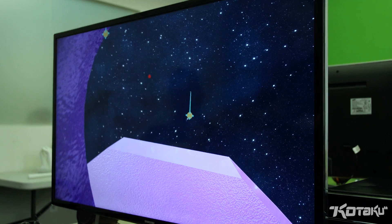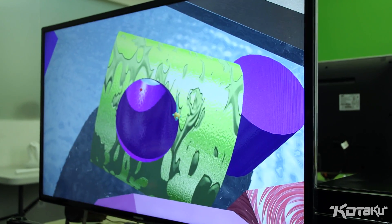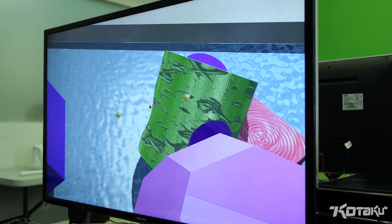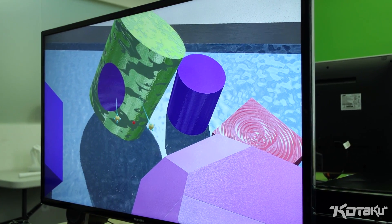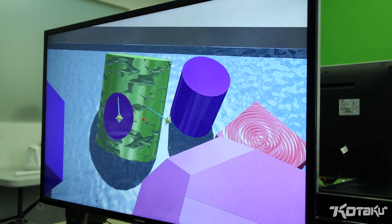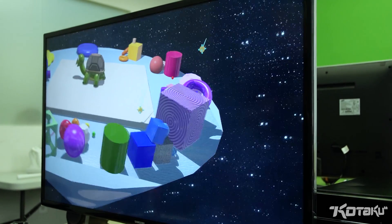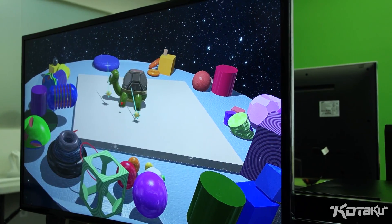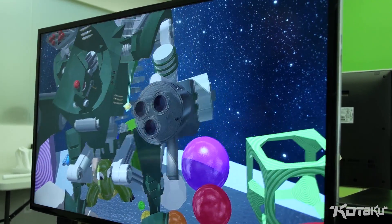All you did was clip the donut shape through the cylinder shape, and now you've got a way through. And in the Rift, that's more than just pixels on the screen — that feels huge. It feels like you're surrounded by things. If you look at something that's big, it feels big. It isn't just covering more of the screen; you're looking up at it and feeling its size.